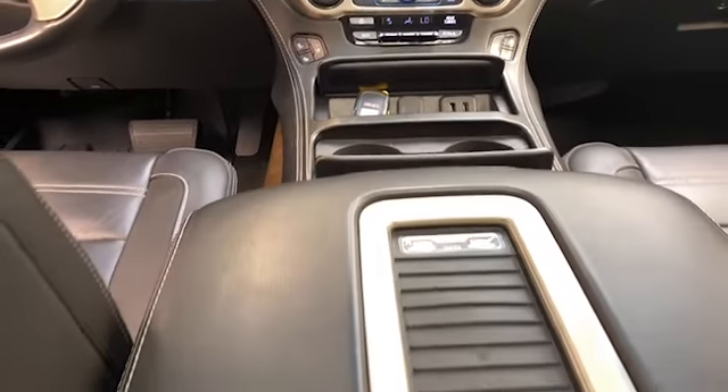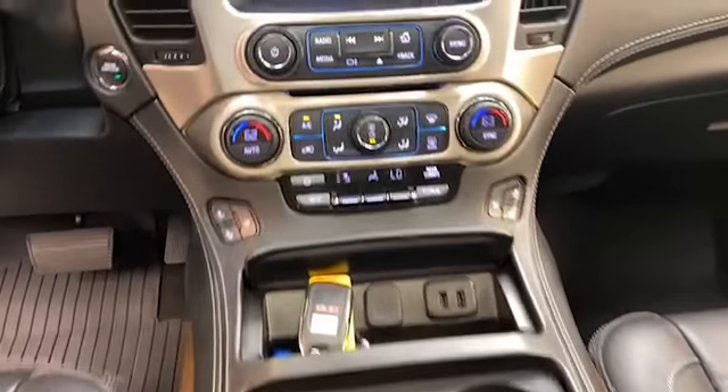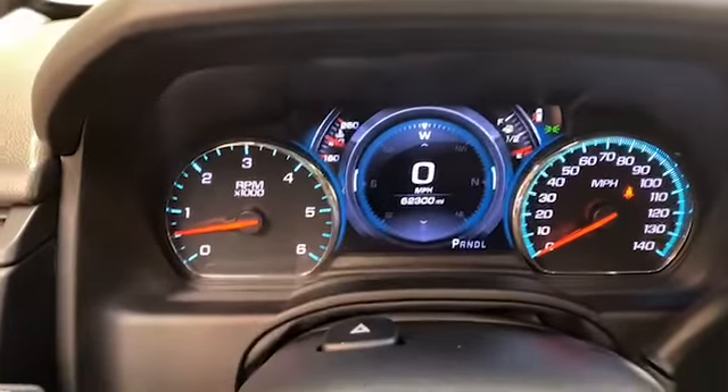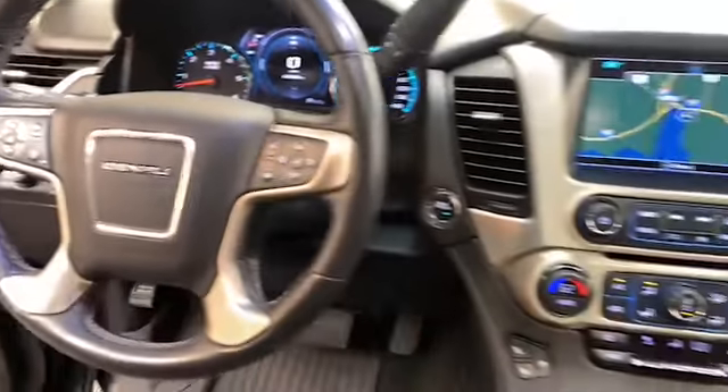The 8-inch LCD touchscreen display is preloaded with navigation and has Bluetooth, Apple CarPlay, and Android Auto to keep you connected. This one-owner 2018 GMC Yukon Denali has less than 63,000 miles and comes with the AutoCheck Buyback Protection.